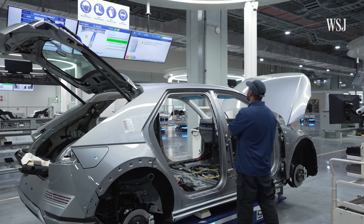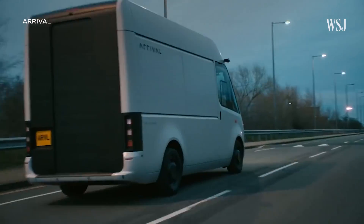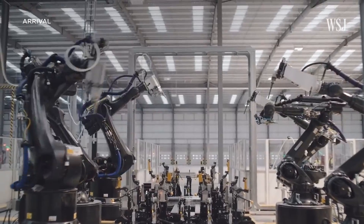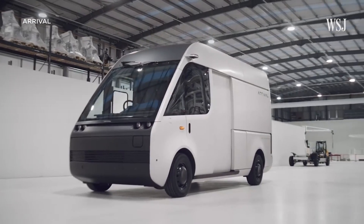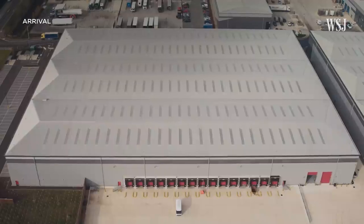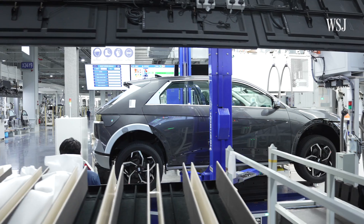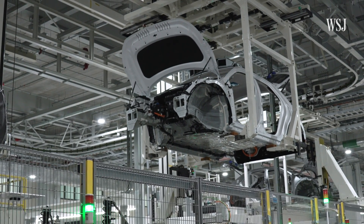Micro factories are largely untested ground for the auto industry. Arrival, an EV startup producing vans, has committed to manufacturing their vehicles out of micro factories. However, the company has only delivered a small number of the vehicles it forecasted out of its plant in the UK, and has struggled to ramp up production, pushing back a planned second micro factory in the US. For now, Hyundai says it's the only major car maker to start building vehicles out of one.